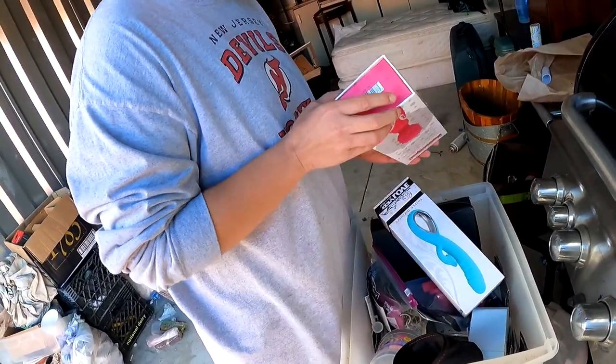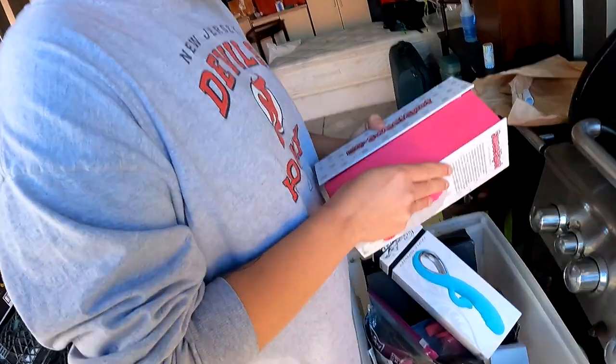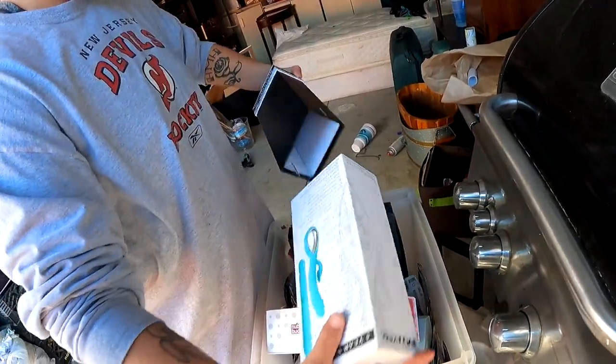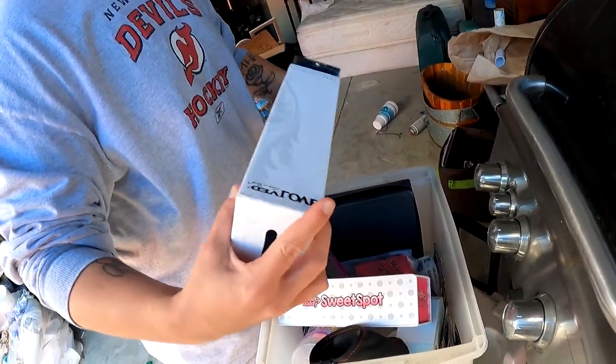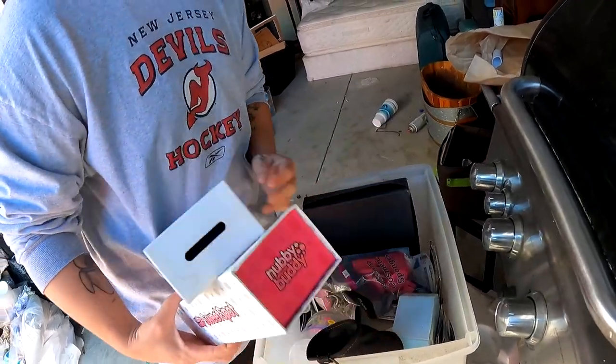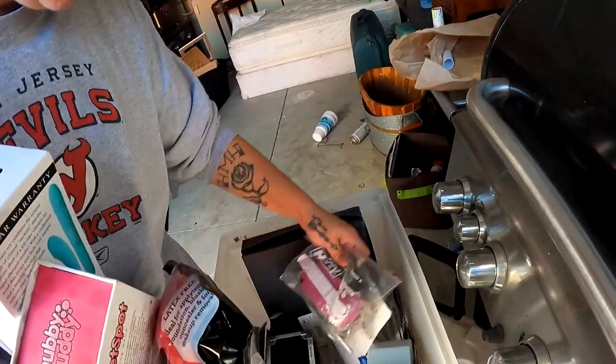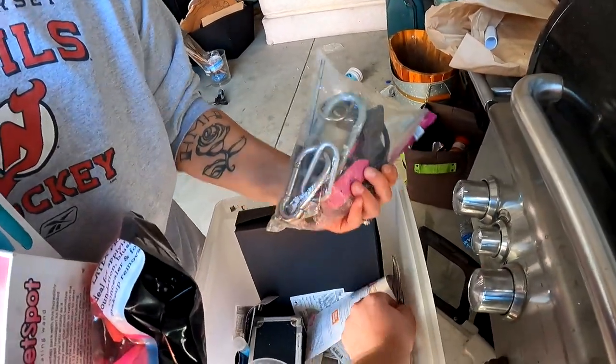Open them up, let's see. So we got some sexual stuff - okay, some sex toys. All right, empty boxes. Cosmetic sponges. Oh look at all this stuff.